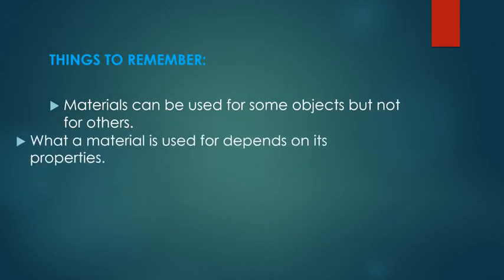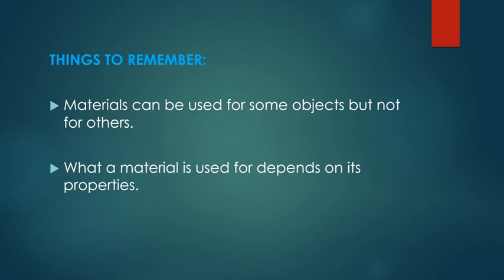It is important to remember that materials can be used for some objects but not for other objects. Materials can be appropriate for some objects but totally inadequate for others. What a material is used for depends on the properties that that specific material has. Knowing the properties of a material helps us decide what material to use for which object.